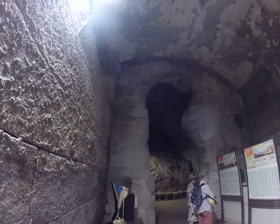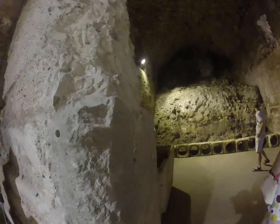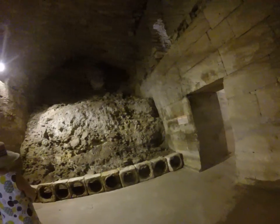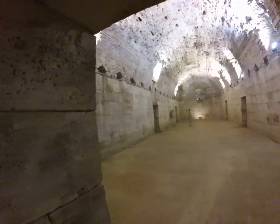This is the basement of Diocletian's Palace in Split, Croatia. It was built around 320 AD. The upstairs has changed a lot over the years but the basement is basically the same, and we're doing a walking tour of it.